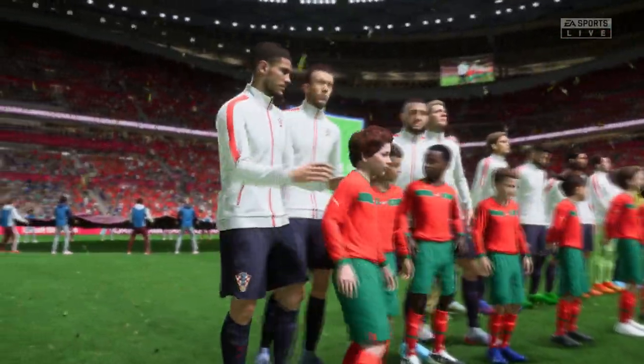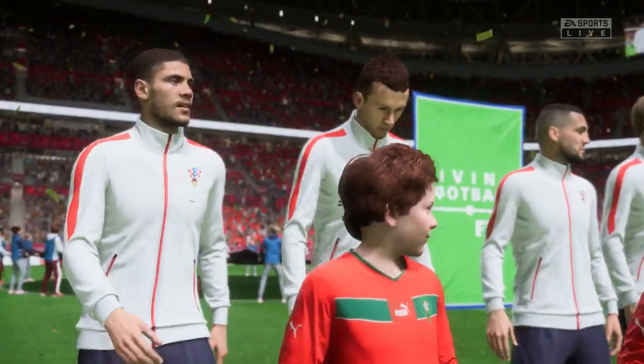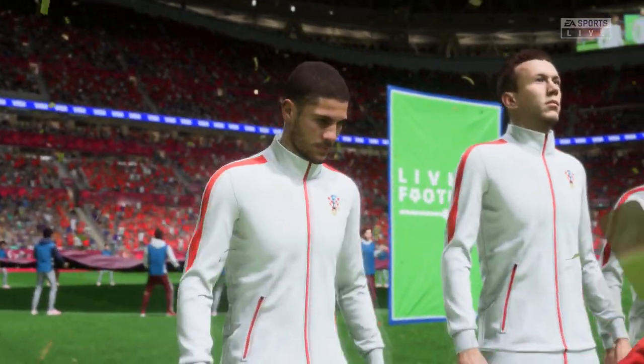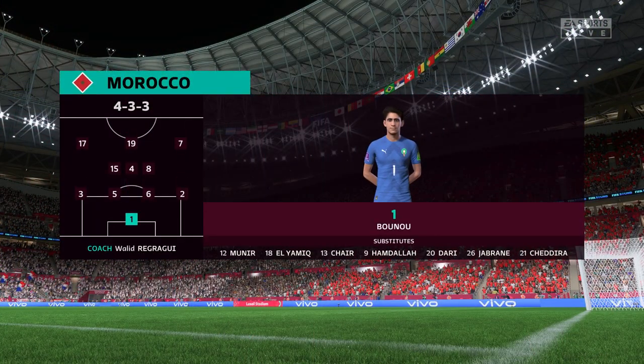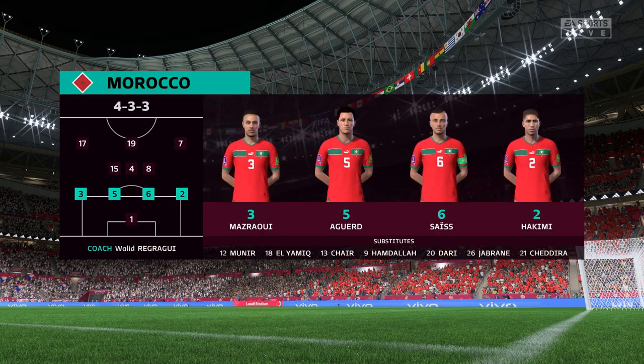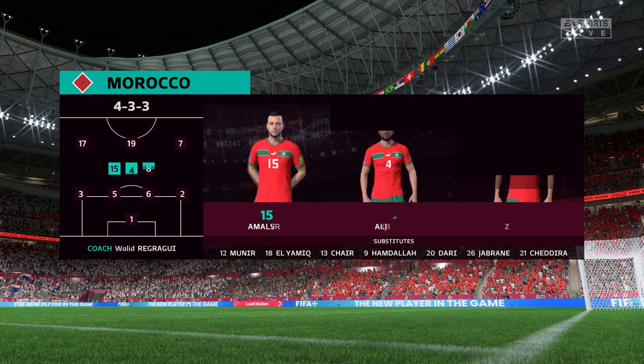Well thanks Derek, this is such an important game. Both sides will be desperate to start this group well. Let's hope to see some great football today. And here's how Morocco will line up. Yassine Bounou is the goalkeeper. Hakim Ziyech plays with Sufjan Bufal in the wide positions and they line up with just the one striker looking to do a bit of damage.